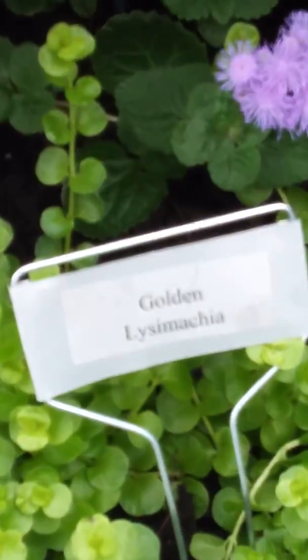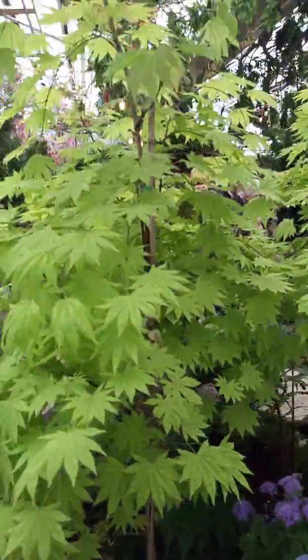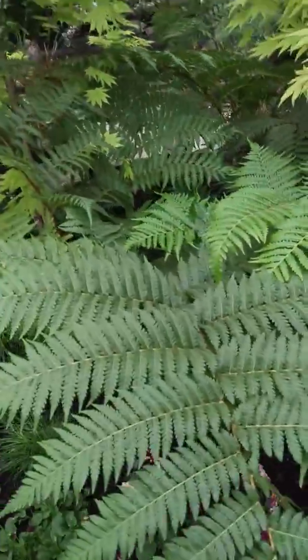Hansies, beautiful Japanese lime green maple tree. Some beautiful tall fern.